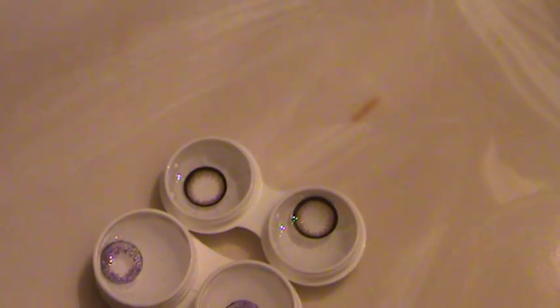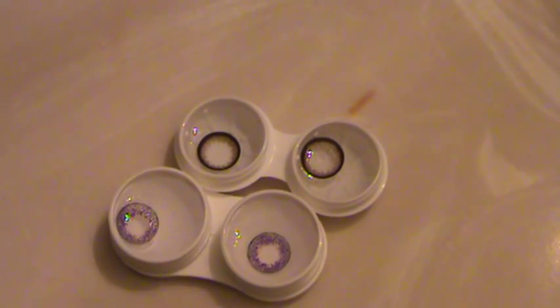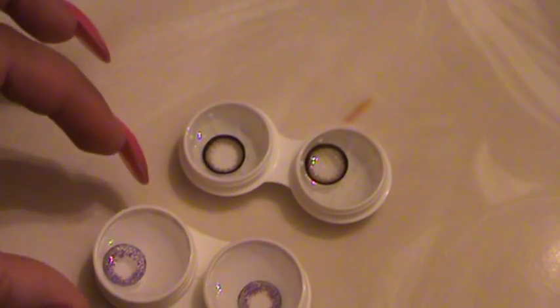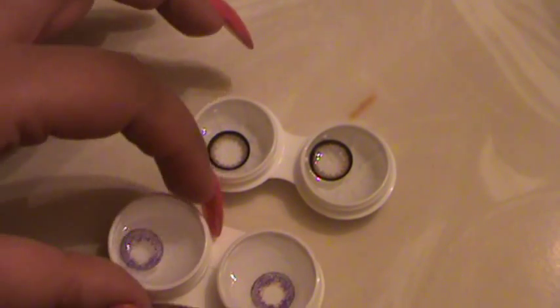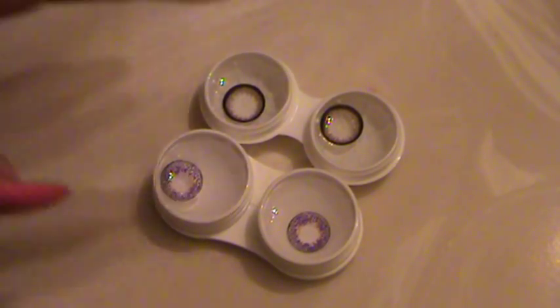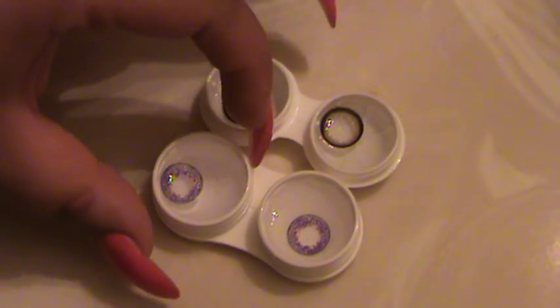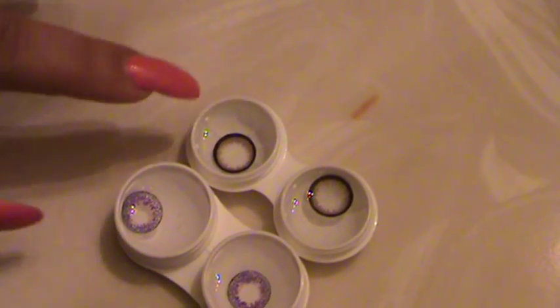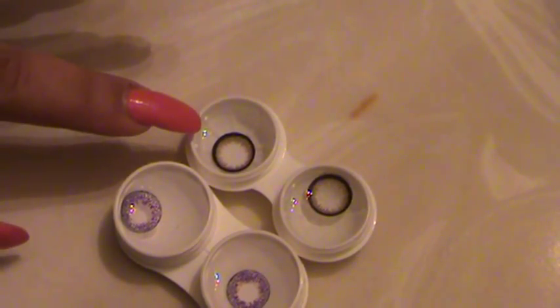My first impressions when I put them in solution — I thought they were going to be impressively bigger than regular lenses. My first pair was the three-tone purple, which is a regular lens, just for color with no enlarging. But comparing them side by side with the Bambi series 14.5mm lenses, they don't look too much bigger — they just have a noticeably dark ring around the edge, which looks very cute.